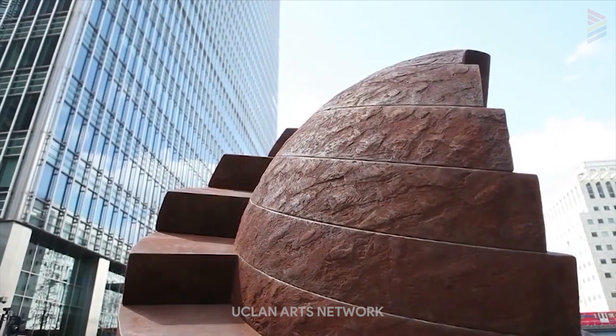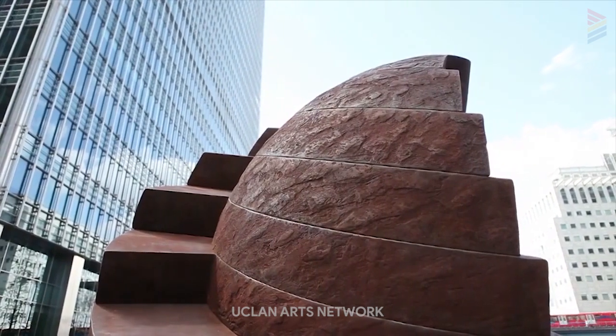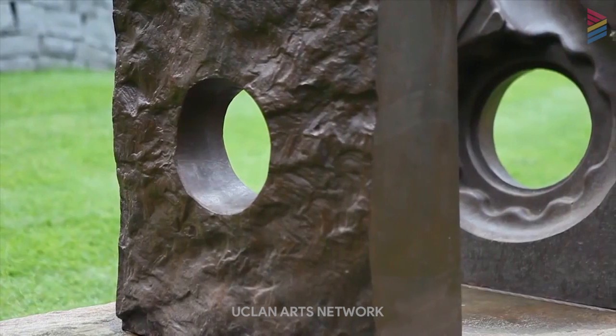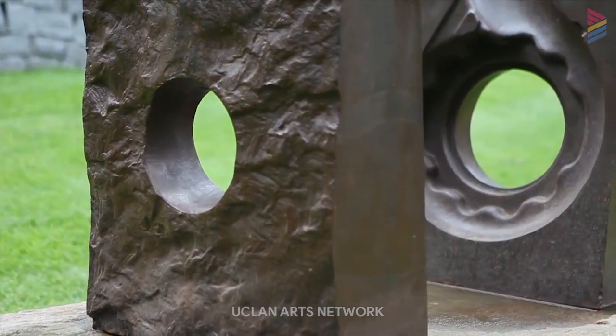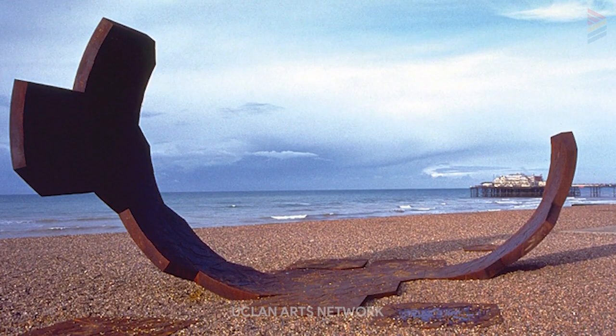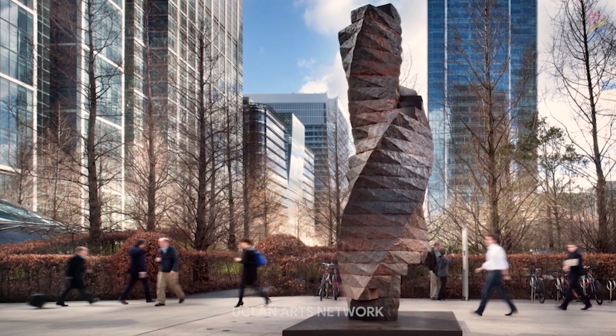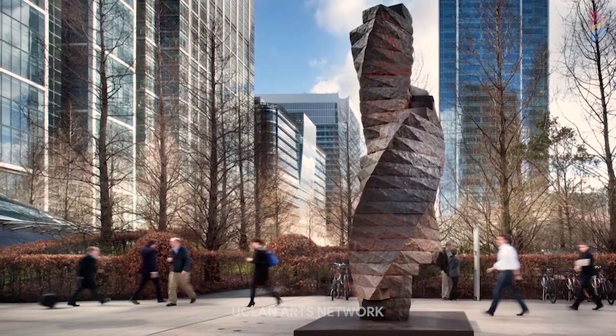My work appears in locations all over the country primarily in the public arena. My most well-known sculpture I believe is on Brighton Beach, although the sculpture 'Torsion' outside Canary Wharf tube station is also very well known. I think it's quite important to exhibit sculpture amongst the workplace or amongst people so they can enjoy it.